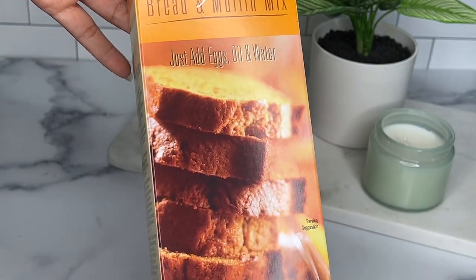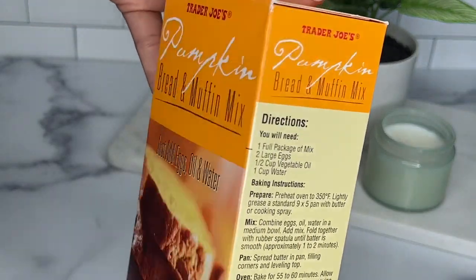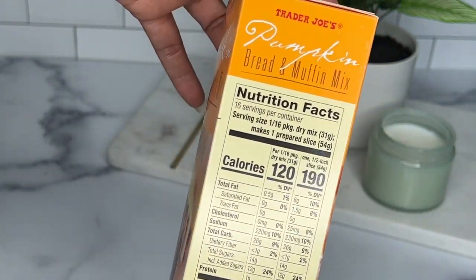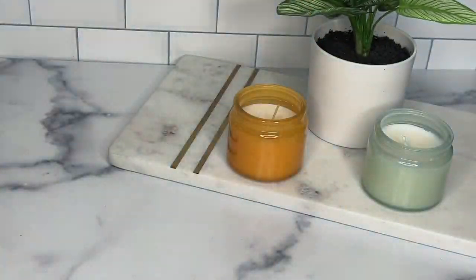Next up we have the pumpkin bread and muffin mix. I haven't made these yet — I'm actually going to save this for Thanksgiving so I can make it for breakfast. I'm sure it's delicious, but give it a try if you find it.